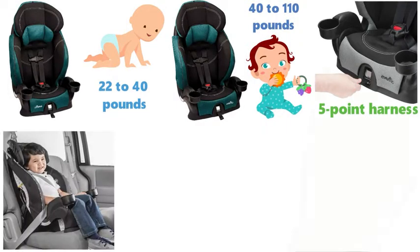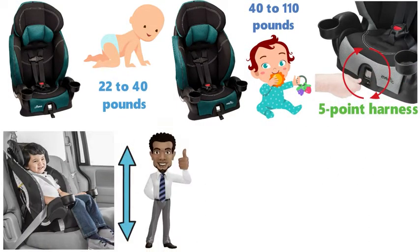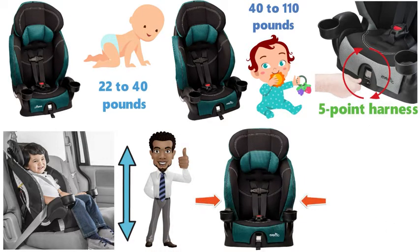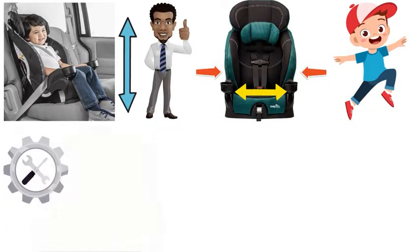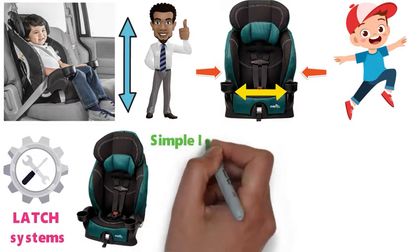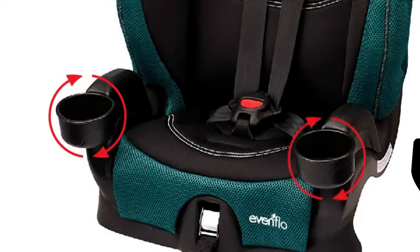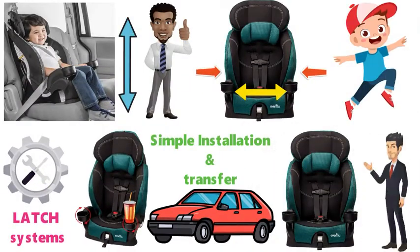For comfort and safety, there is a front access harness adjuster to easily adjust the harness for an accurate and snug fit. And for the booster seat, there are two crotch buckle positions that adjust for more seating as your child grows. Installation of this lightweight combination car seat is easy as it comes equipped for latch systems, which allow for simple installation and transfer between multiple vehicles. With integrated cupholders that keep your child's drinks close at hand, this 2-in-1 car seat has some great features.